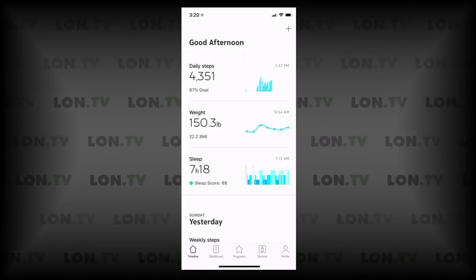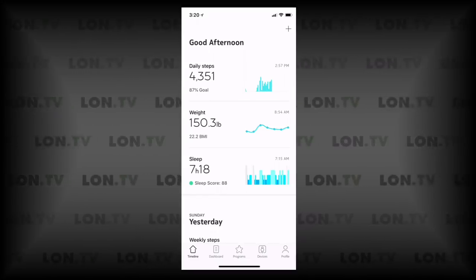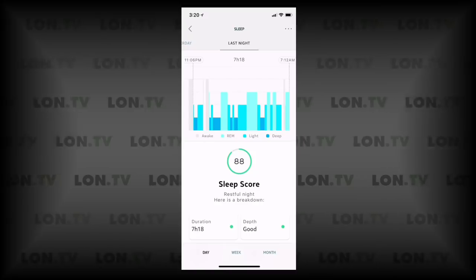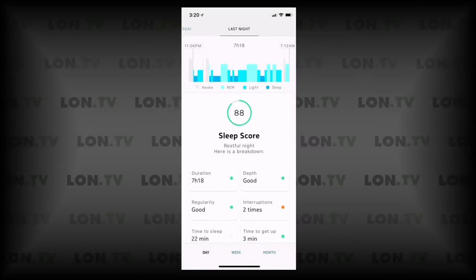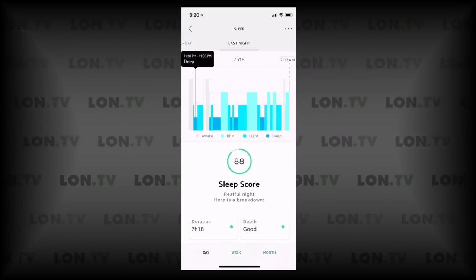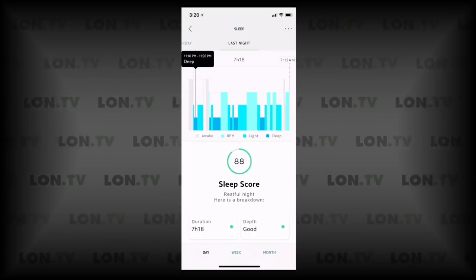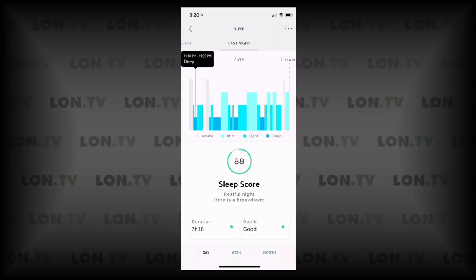Here is the Nokia Health app. We've been sleeping on this for a couple of nights to get a feel for how it works, and this is what you get when you wake up in the morning. They give you a sleep score — I did pretty well last night because my wife and kids are out of town. But one of the problems is that because it's basing sleep on movement, it's not actually getting the moment I fall asleep. It's saying I was in light sleep at 11:06 and then deep sleep at 11:10, but in reality I was up watching Westworld and didn't get to sleep until about 12:15 or 12:30.